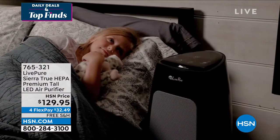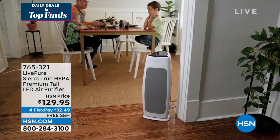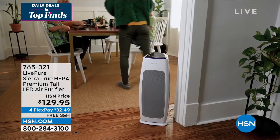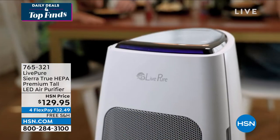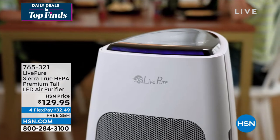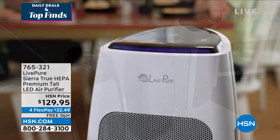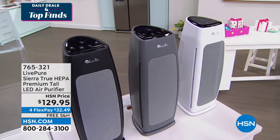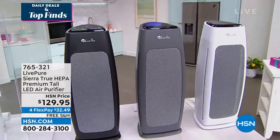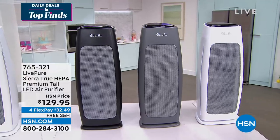This is true HEPA protection. All you do is vacuum out that air purifier — you don't have to buy replacement filters for this. At $129.95, it is a fabulous deal. We are shipping it to your house for free, and I have four interest-free payments of $32.49. I have different colors available: graphite gray, pearl white, and slate black.